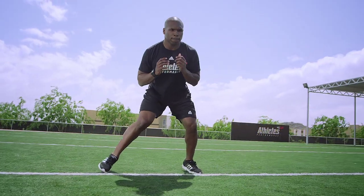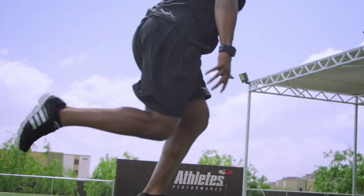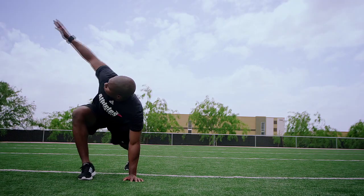I'm Brett Bartholomew, Performance Specialist at Athletes Performance. Athletes Performance is one of the worldwide innovators in dynamic training systems of athletic development and overall sports enhancement.